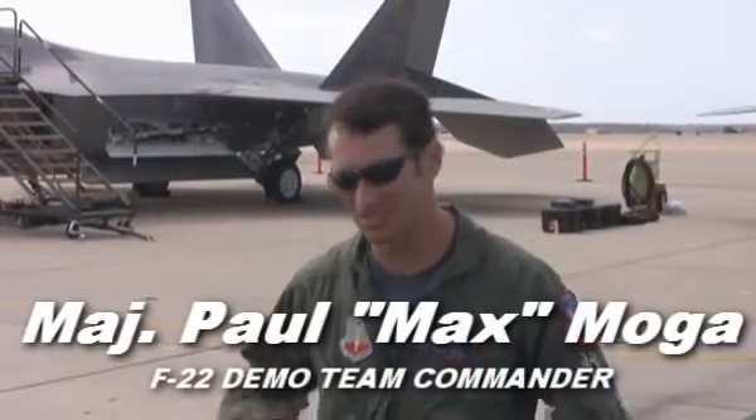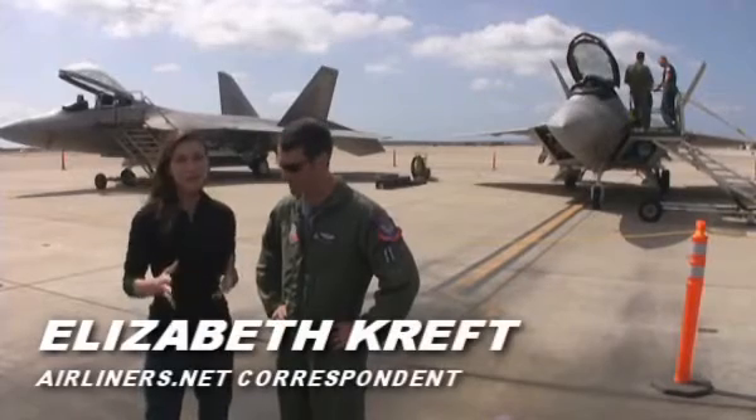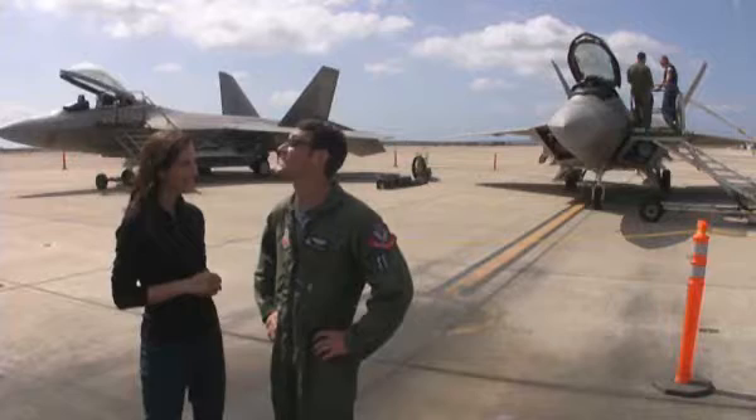What's up to all of our friends on airliners.net. Enjoy the show. We're with Major Paul Max Moga, the F-22 demonstration pilot. How are you doing today? It's great to be with you. It's a wonderful day.